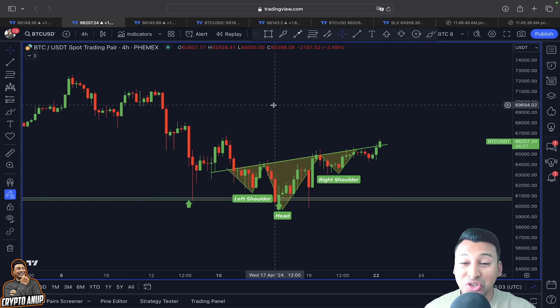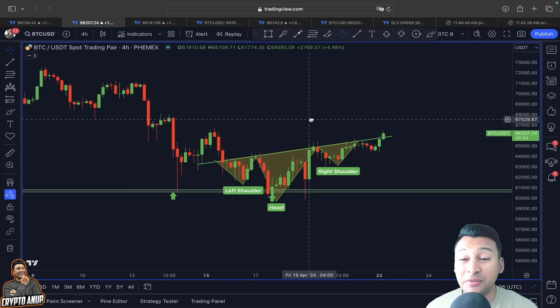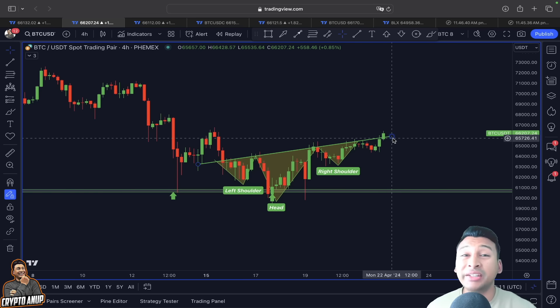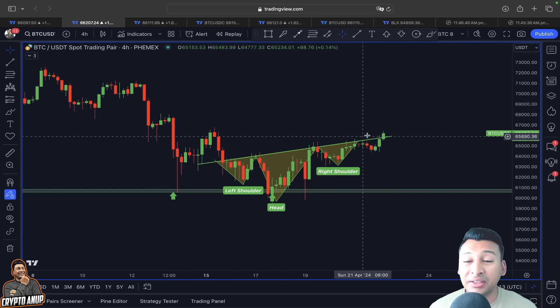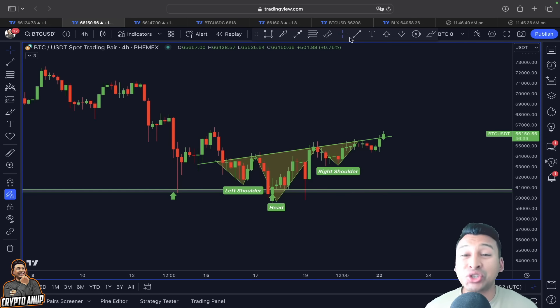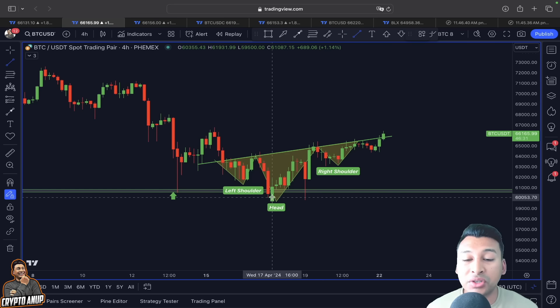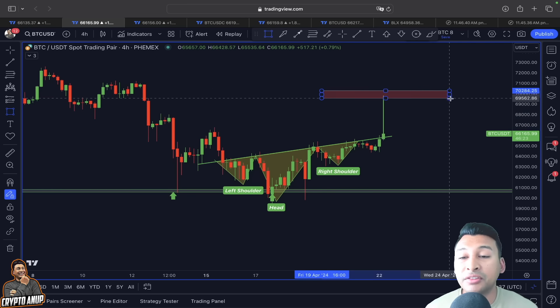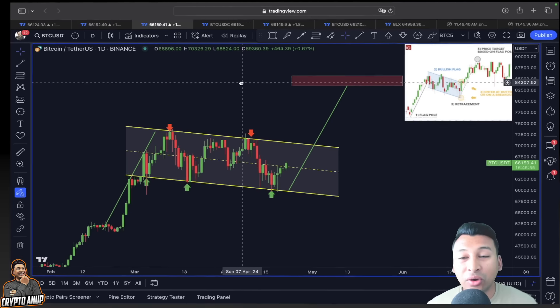Parallelly, I showed an inverse head-and-shoulders formation in my previous video. I was very clear that breaking the neckline could result in a bullish move. We are currently above this neckline, but we still need proper confirmation from the indicators to confirm an actual bullish trend. In the near term, price might continue at least toward $69,000–$70,000, which is the price target from this inverse head-and-shoulder pattern.